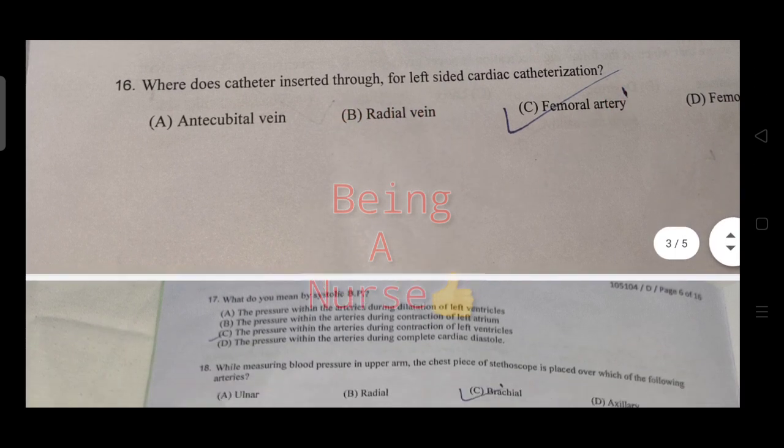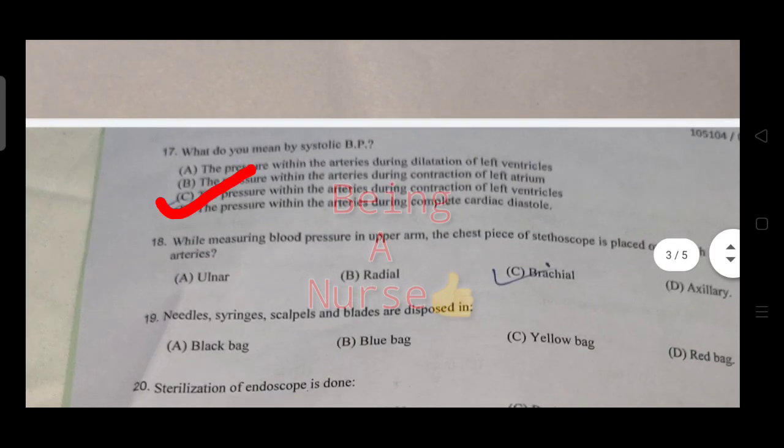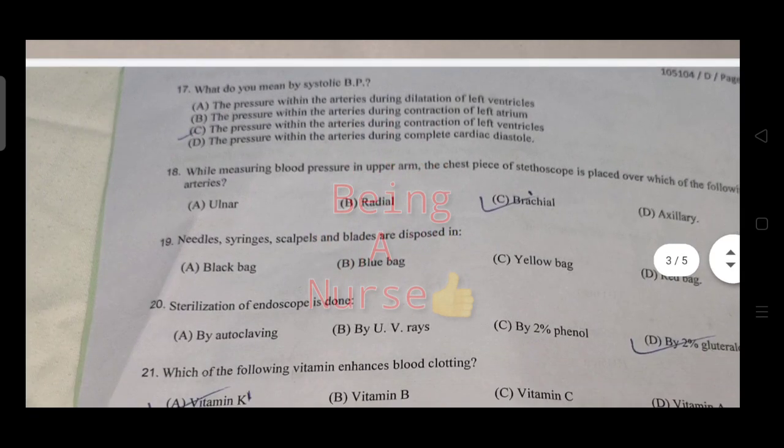Next question: what do you mean by systolic BP? The right answer is the pressure within the arteries during contraction of the left ventricle.